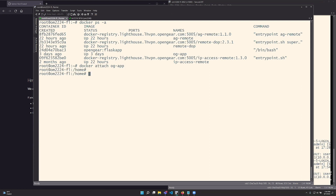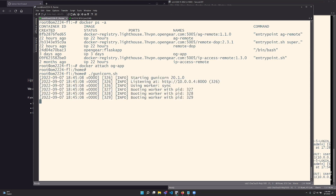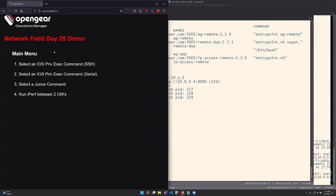Now I'm in the container. I just want to run my script to launch Gunicorn, which will launch the actual application itself. And there — it's running. If I refresh this, there's my web app.